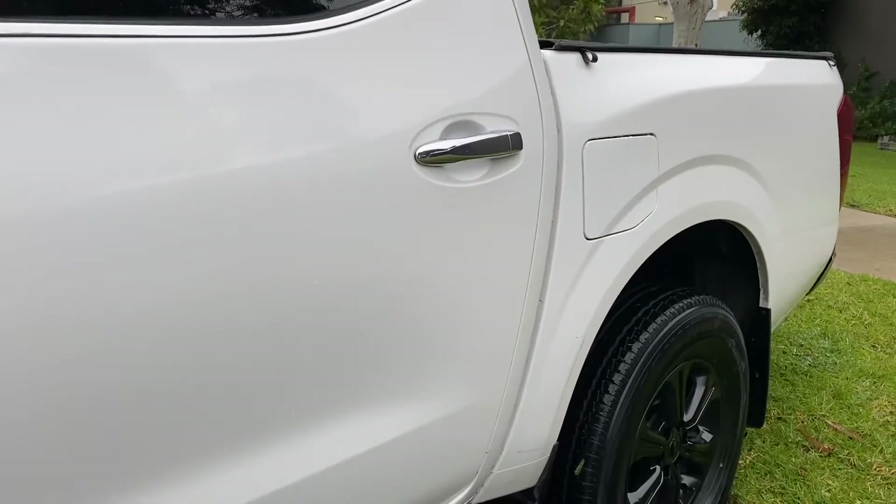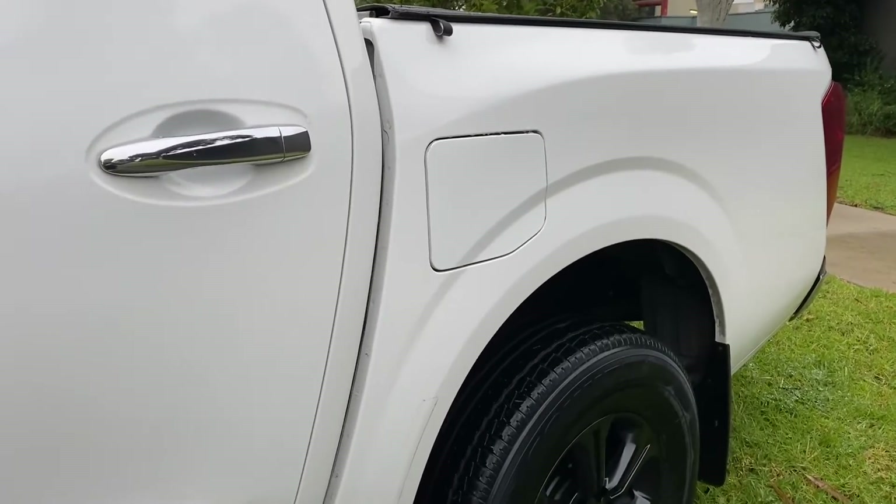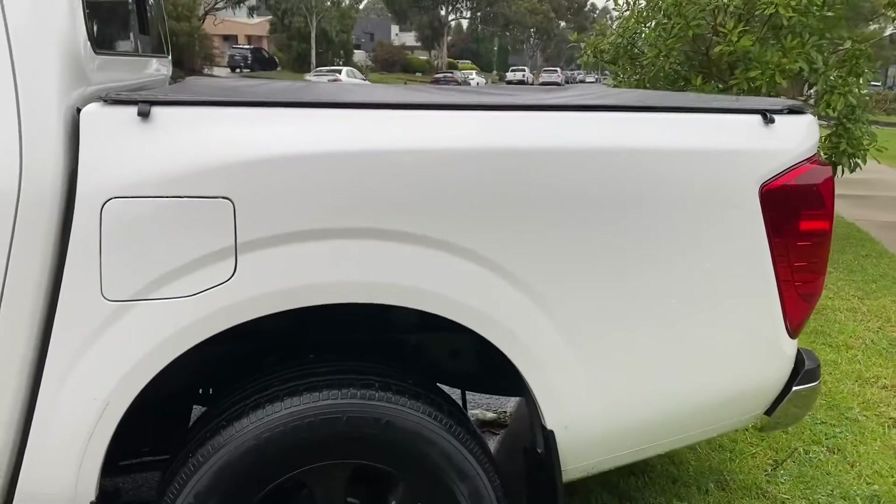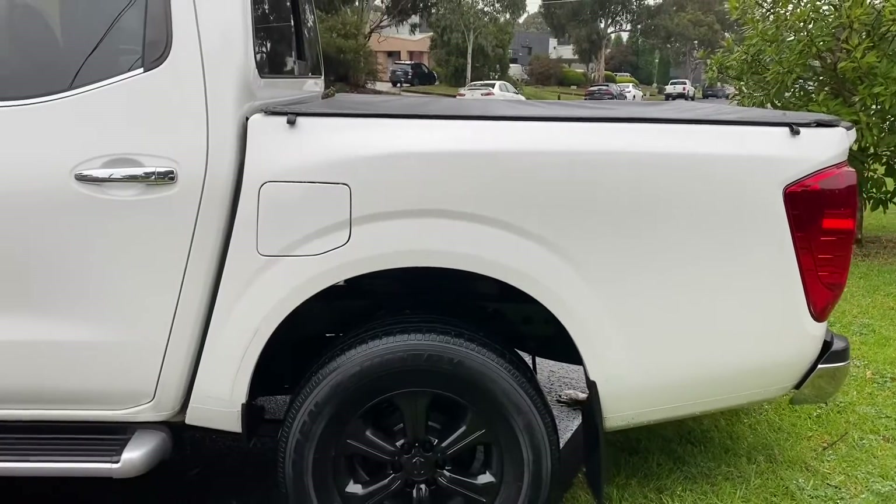I'll just name some features on this car again. You've got the blacked out nudge bar, tow bar, soft tourneo cover, blacked out wide alloy wheels, and of course your side steps as well.